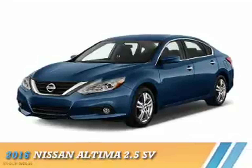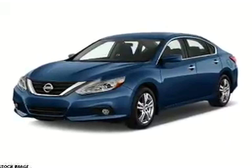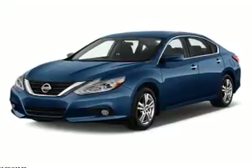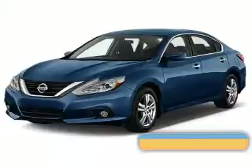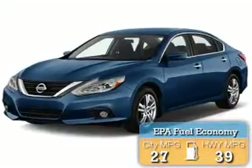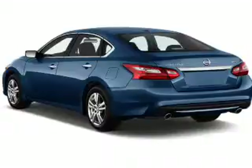Presenting the 2016 Nissan Altima. It's powered by front-wheel drive, a 2.5-liter four-cylinder engine, and a continuously variable transmission. Great fuel efficiency saves you money by requiring fewer trips to the gas station. The features include blind spot sensors.